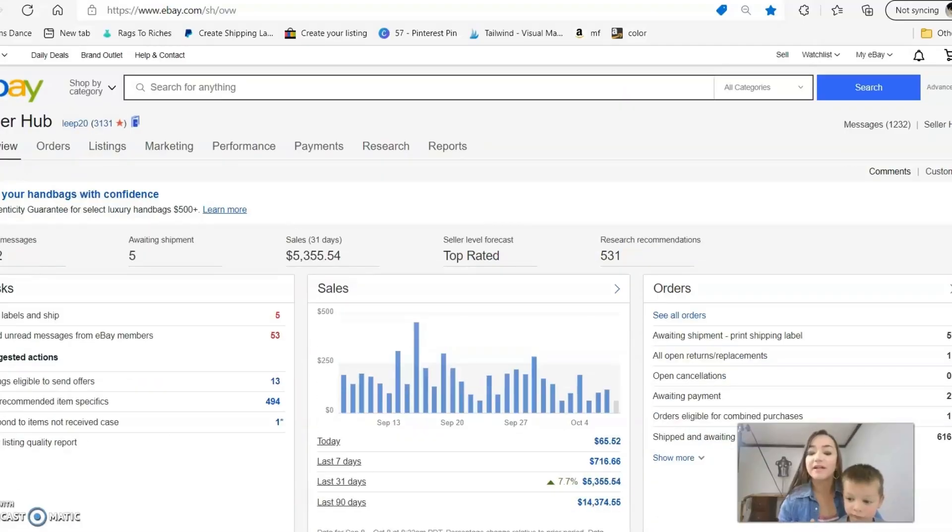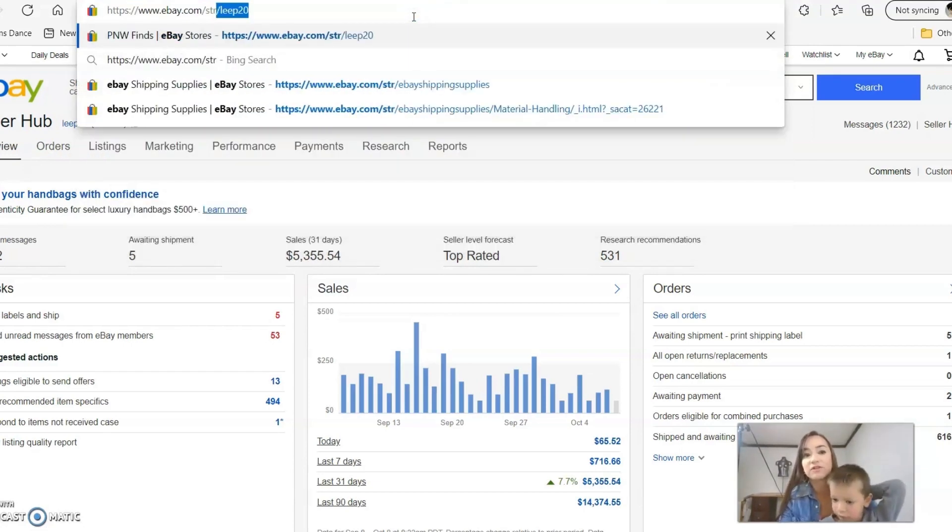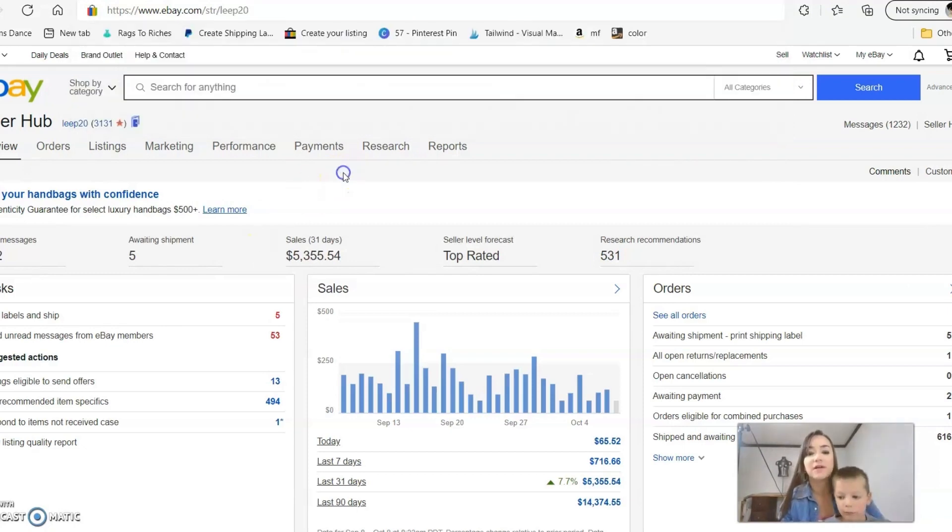I'm at my computer with everything pulled up — you're looking inside my eBay account now. I get a lot of people asking to share my eBay account and yes, it's right here: leap20. You can find my store by going to eBay.com/str/leap20.